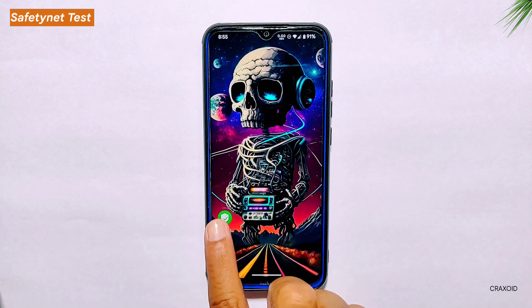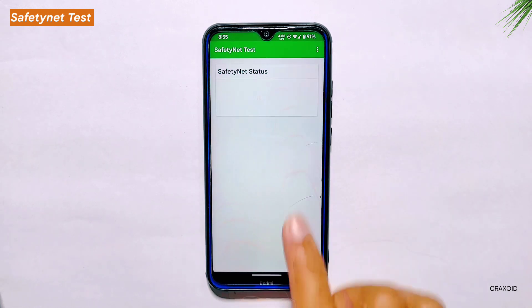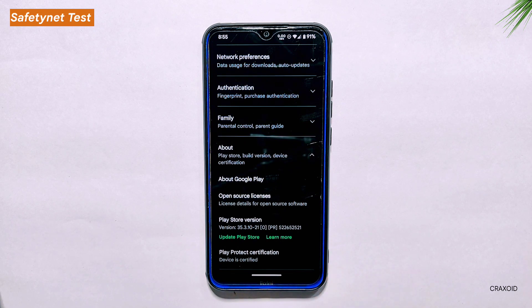Safety Net Compatibility Test. Now let's move on to the Safety Net Compatibility Test. This test checks whether the ROM is able to pass Google's security standards and ensure that sensitive apps like banking and payment apps can run securely on the device. I'm happy to report that Pixel OS has passed the Safety Net Compatibility Test, which means it is safe to use and download apps from the Google Play Store. On the Google Play Store app, under Play Protect Certification, you can see that the device is certified, meaning it meets Google's security requirements.